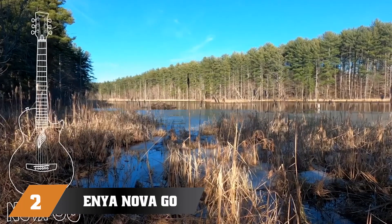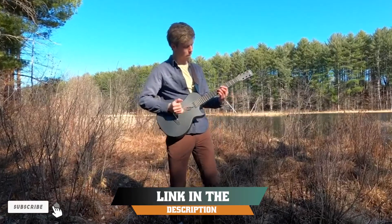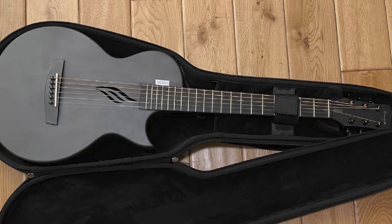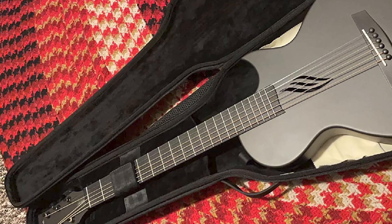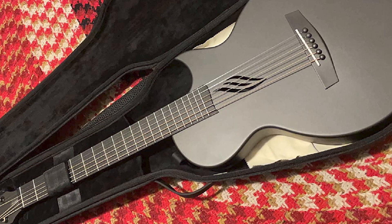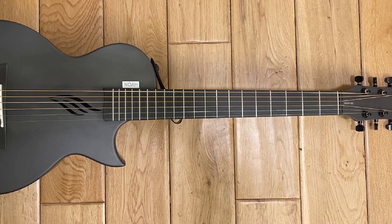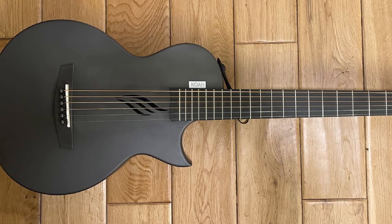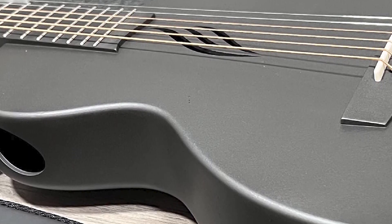Moving on to number 2, the Indiana Novo Go Carbon Fiber Acoustic Guitar. Carbon fiber guitars may be a topic of huge discussion, but there is no denying that they are perfect for traveling. Often carbon fiber guitars are pretty expensive, but the Indiana Novo Go Carbon Fiber is an exception. The guitar is lightweight, feels and sounds great, and is quite affordable for a carbon fiber guitar. Carbon fiber guitars are perfect if you don't want to worry about temperature, humidity, or impacts — they are highly durable and resistant, so you can travel freely.